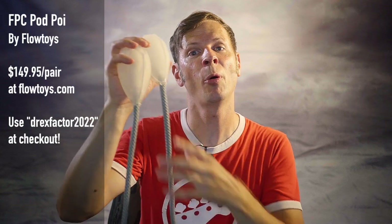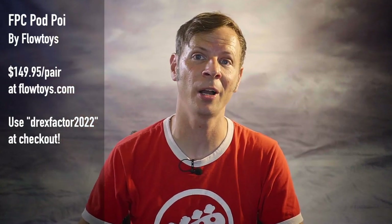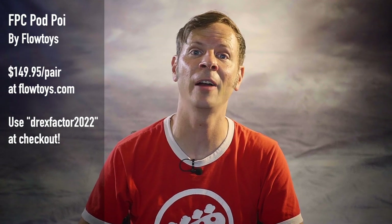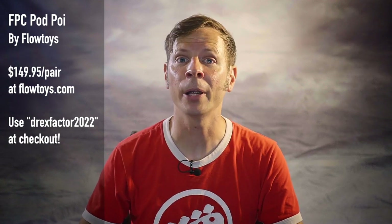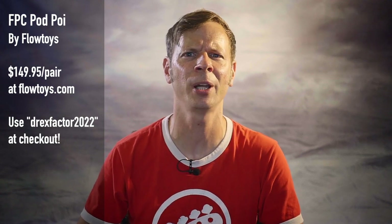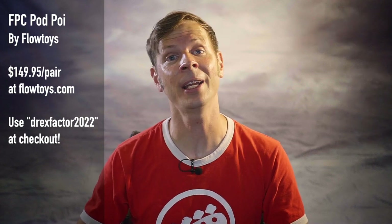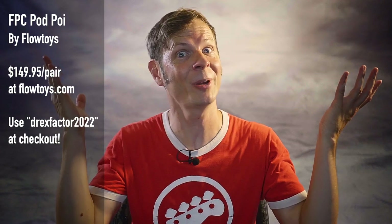Pod Poi version 2.0 with FPC tethers are available over at flowtoys.com for $149.95 a pair. If you order a pair, please use my promo code DREXFACTOR2022 — no special characters — at checkout. That gets you a discount on your order and it helps out the channel, so everybody wins!